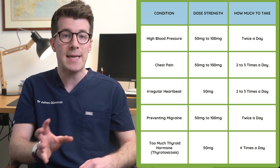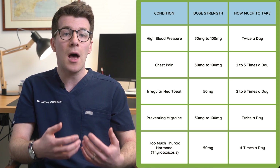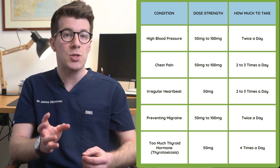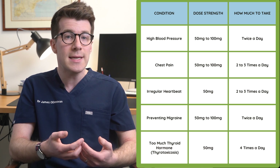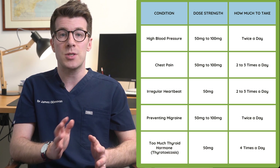Typical doses for high blood pressure are 50 to 100 milligrams taken twice a day; for chest pain, 50 to 100 milligrams taken two to three times a day; for an irregular heartbeat, 50 milligrams taken two to three times a day; and for preventing a migraine, 50 to 100 milligrams taken twice a day. For people with too much thyroid hormone or thyrotoxicosis, 50 milligrams taken four times a day is the typical dose. The doses will vary from individual to individual, so it's really important to take the dose that has been prescribed to you by your own health provider.